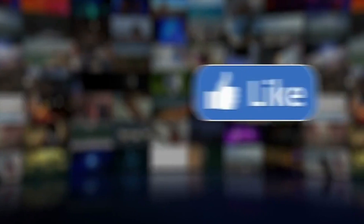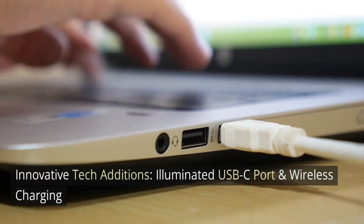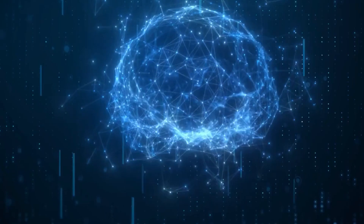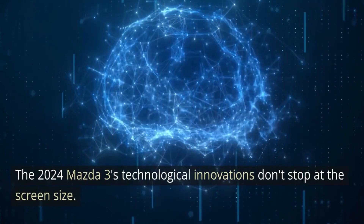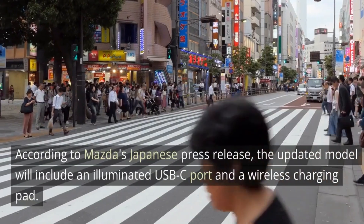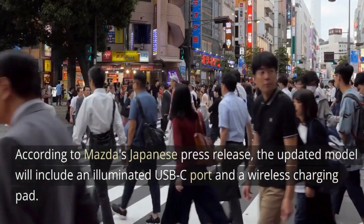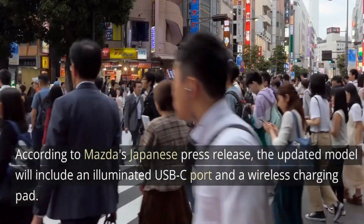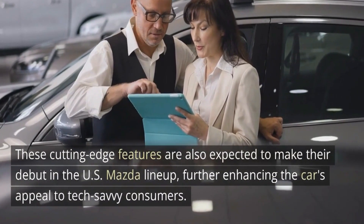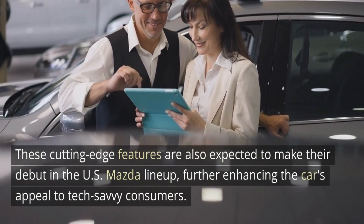Innovative tech additions: illuminated USB-C port and wireless charging. The 2024 Mazda 3's technological innovations don't stop at the screen size. According to Mazda's Japanese press release, the updated model will include an illuminated USB-C port and a wireless charging pad. These cutting-edge features are also expected to make their debut in the U.S. Mazda lineup, further enhancing the car's appeal to tech-savvy consumers.